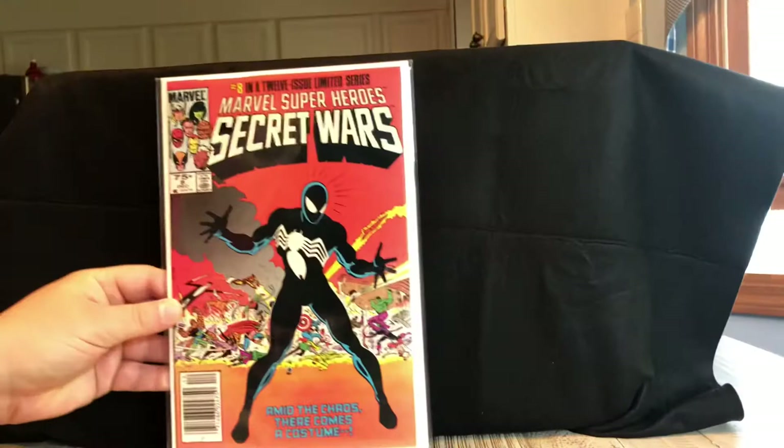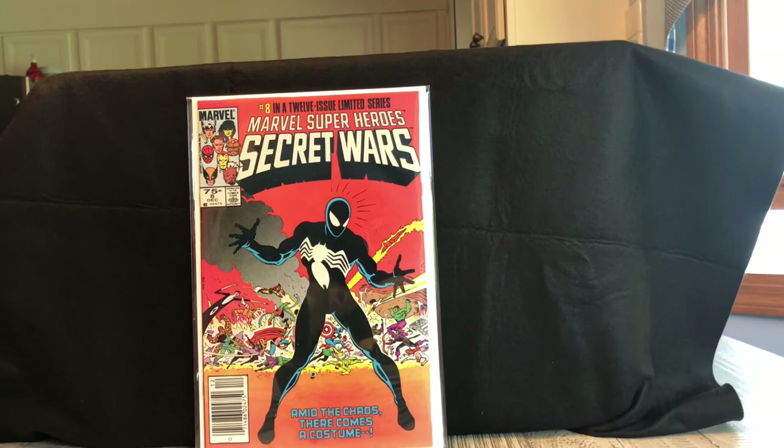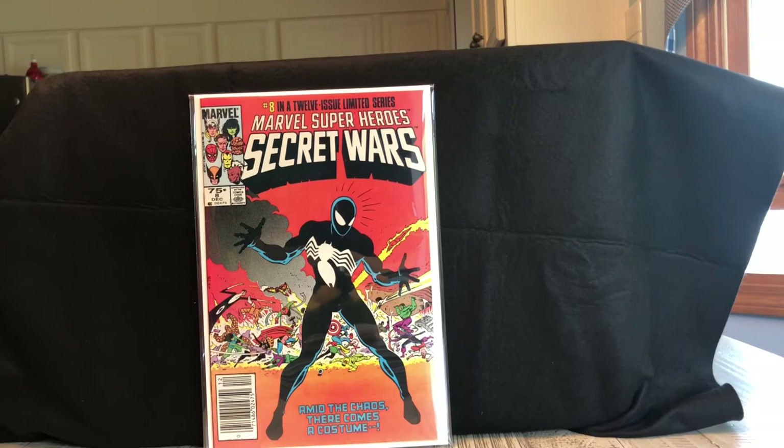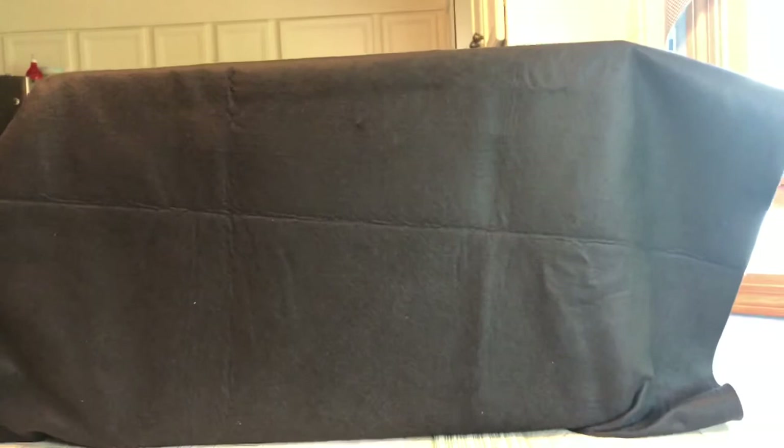Coming up next is a book I've also never owned that's pretty popular — Secret Wars number eight, the first appearance of Spider-Man's black suit. It's the newsstand edition — I could be wrong, please let me know in the comments. Still a great little key to add to any collection. I never actively sought it out which is why I hadn't owned it, but getting it this way I'm very happy to have it. I'm a big Spider-Man fan so adding it to the collection is pretty cool.